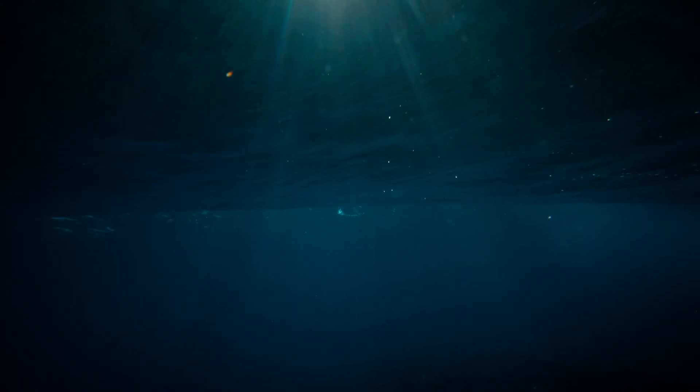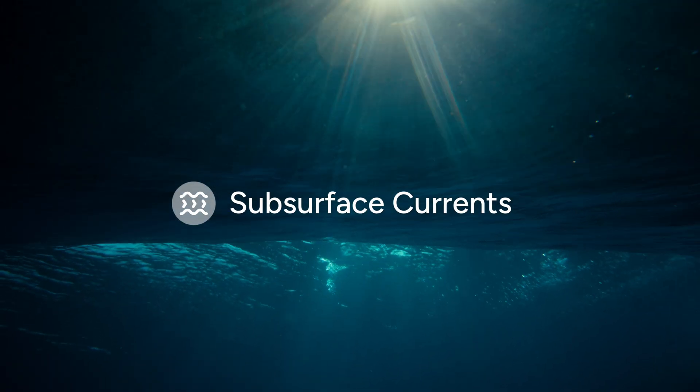Hello, it's Dan with SOFAR, and welcome to our latest video covering the Spotter platform. Today, we're going to talk about measuring subsurface currents.